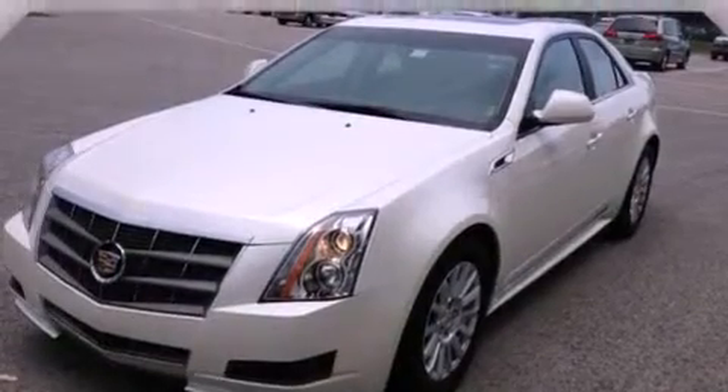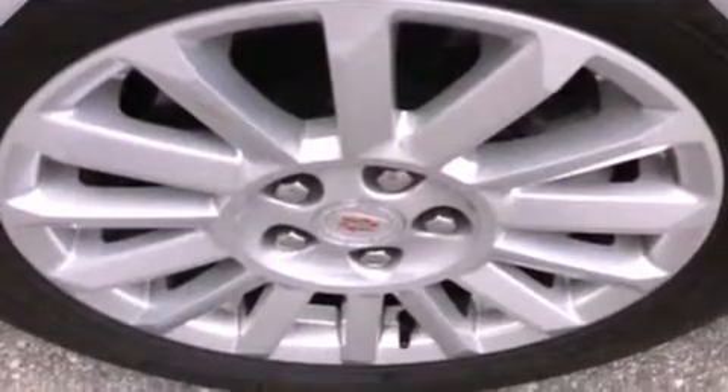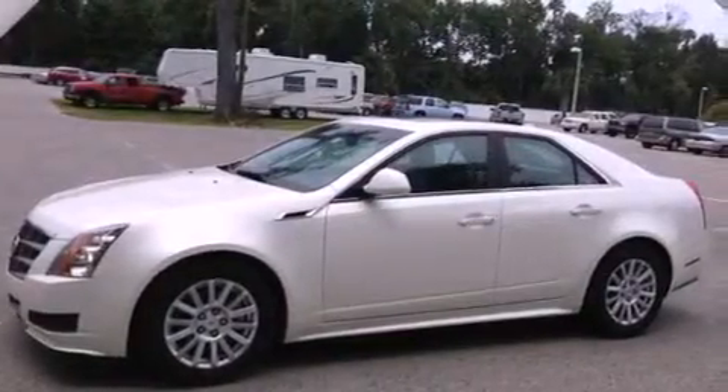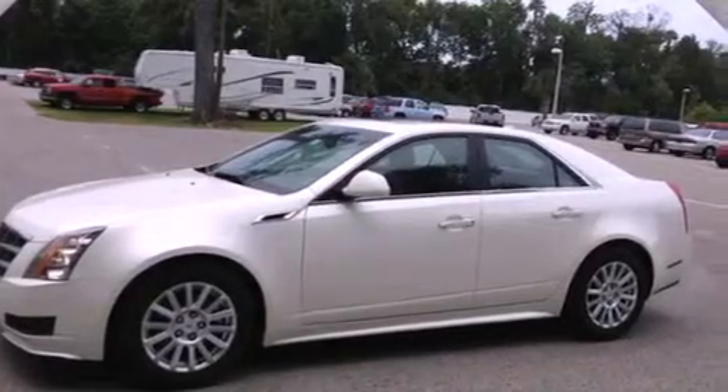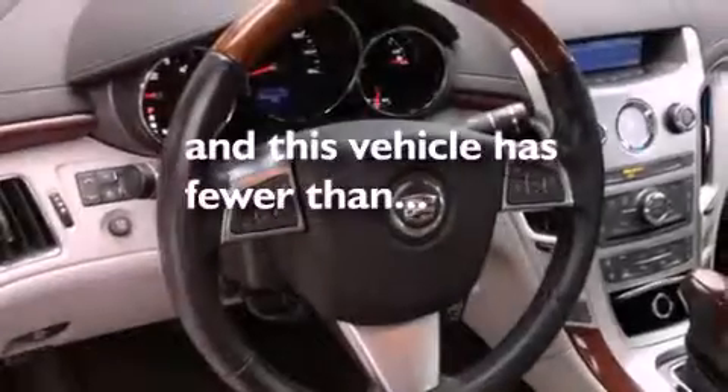All the following features are included: a sunroof, a navigation system, a rearview camera, a low tire pressure indicator, wood trim interior accents, 17-inch wheels, an illuminated passenger side vanity mirror, traction control, a power driver's seat, and this vehicle has fewer than 31,000 miles on the odometer.